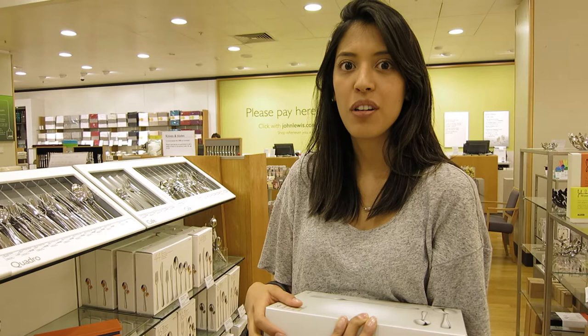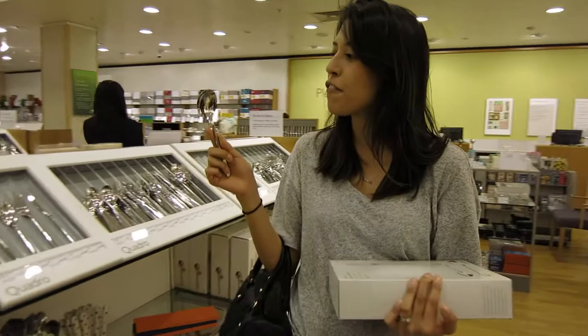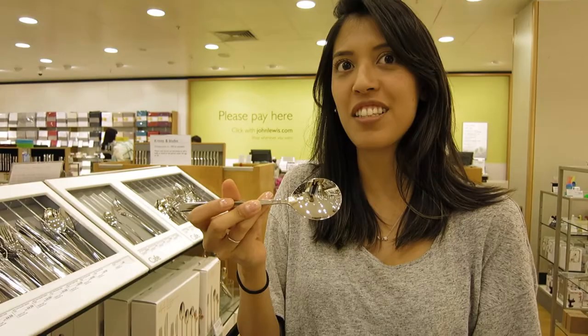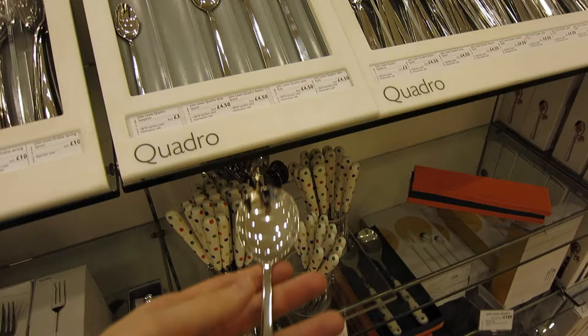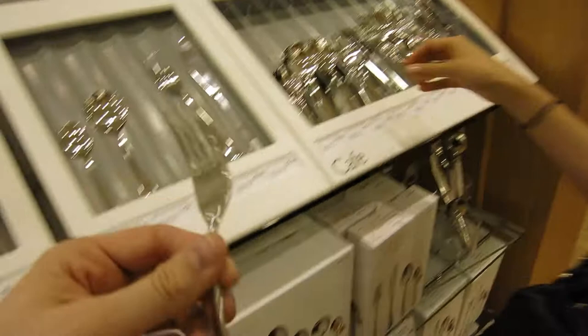I don't like when spoons are fat - it's hard to get them in your mouth. But equally these ones aren't good because they're really light. There's something really annoying about light cutlery - it needs to have a good weight. Look at this one - the side profile has basically nothing to it, absolutely shocking. I think we're going to go for this one - it's got a bit of weight to it. Decision done.